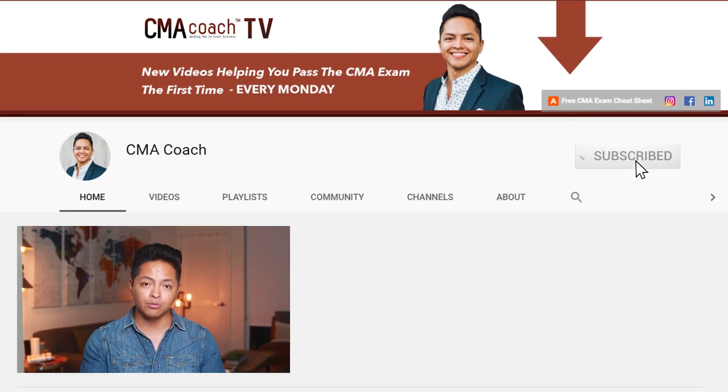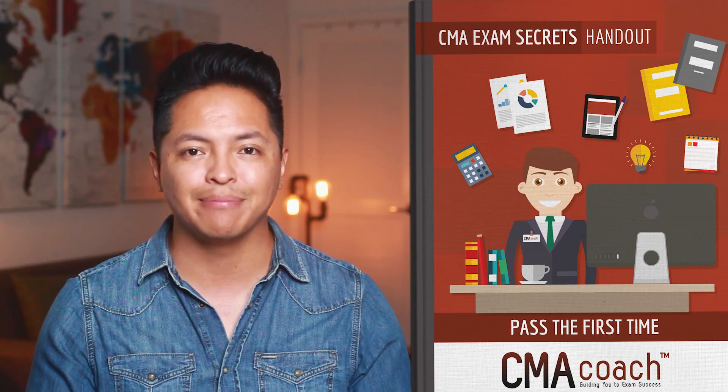Hi there, I'm Nathan from CMAExamAcademy.com. I've helped thousands of candidates pass the CMA exam the first time and I can help you too. Subscribe and let my videos coach you through this process. And watch until the end to discover how to get a copy of my free CMA exam cheat sheet.